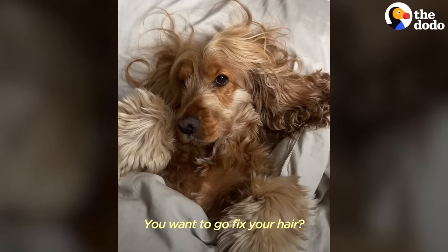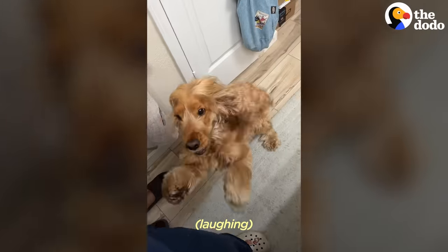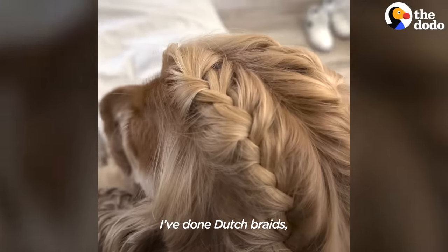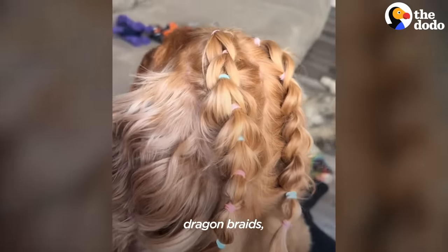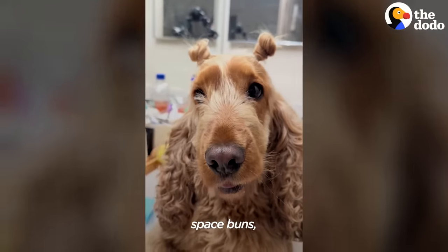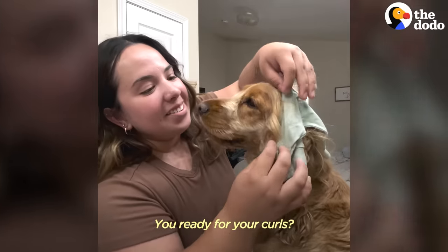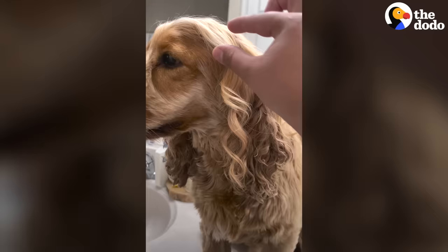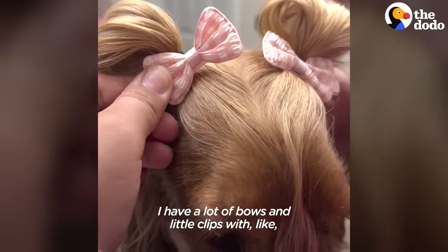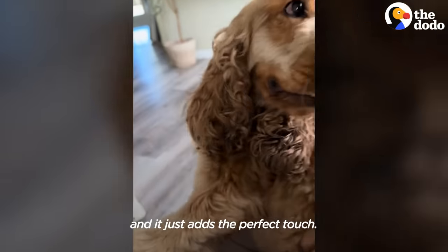You want to go fix your hair? Come on, let's go fix your hair. I've done Dutch braids, French braids, bubble braids, dragon braids, space buns, concert hairstyles, and heatless curls — and the curls actually came out. I have a lot of bows and little clips of flowers or butterflies, and it just adds the perfect touch.